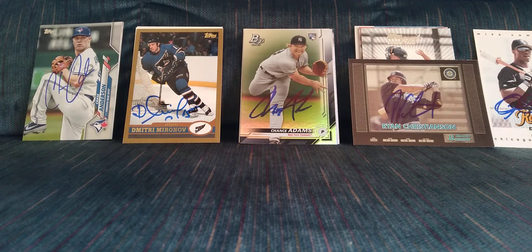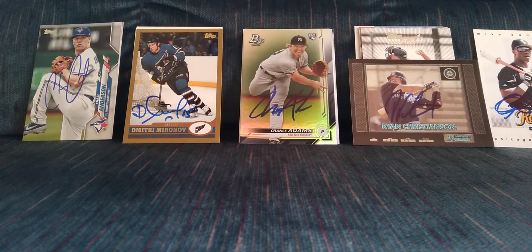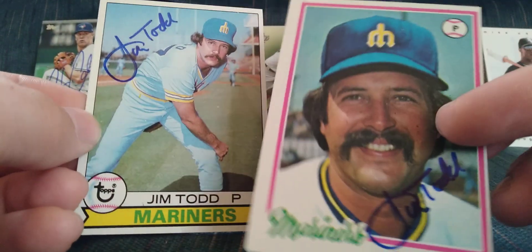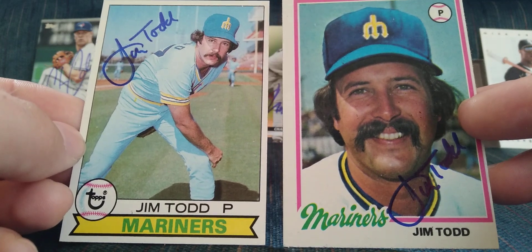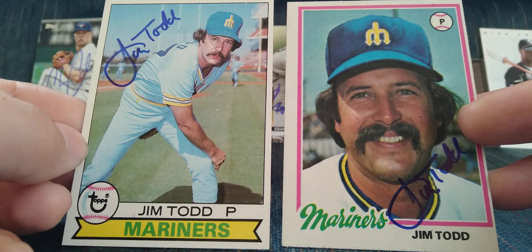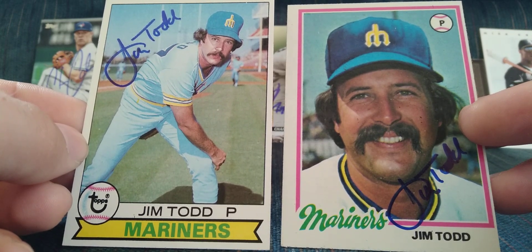Next is a 2-of-2 in 878 days — I thought this was long gone. I got Jim Todd on the '78 and '79 Topps. He has always been a good signer, and I sent to him and he kind of seemed like he'd stopped for quite a while. I hope he's doing all right; very happy to have those.